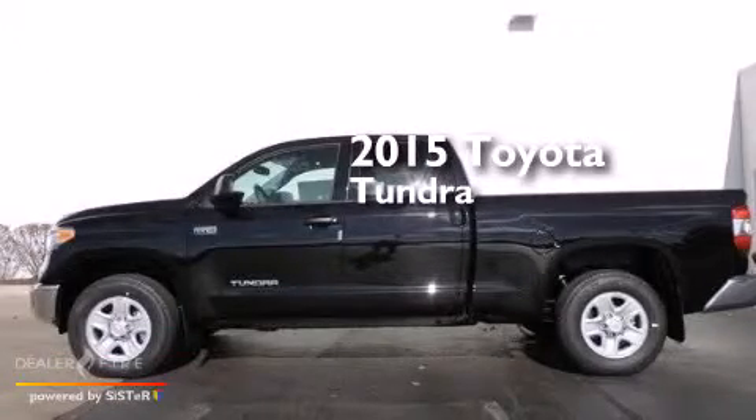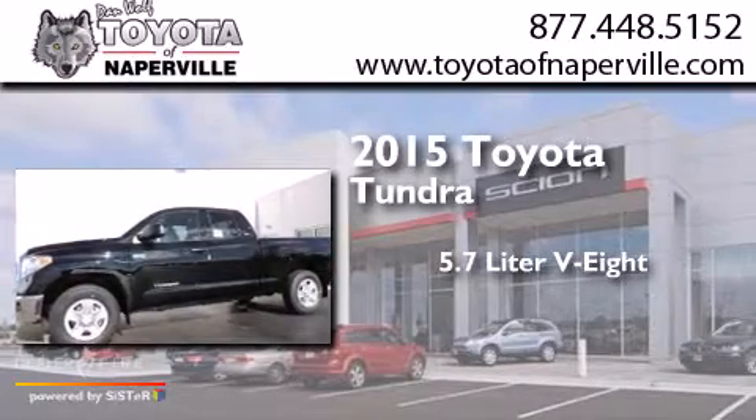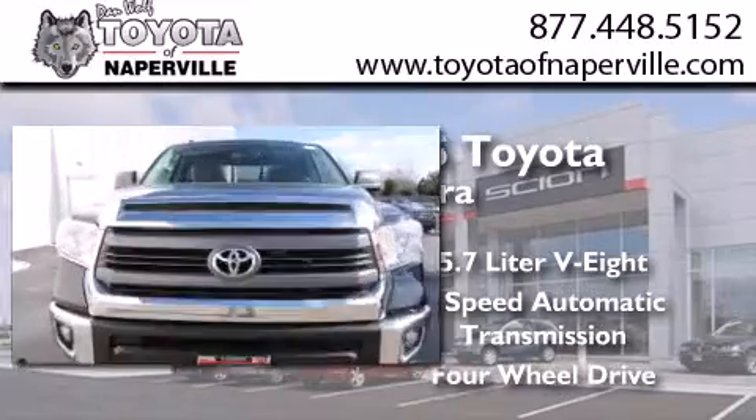This is a brand new 2015 Toyota Tundra. It has a 5.7 liter 8-cylinder engine, a 6-speed automatic transmission, and the added capability of 4-wheel drive.